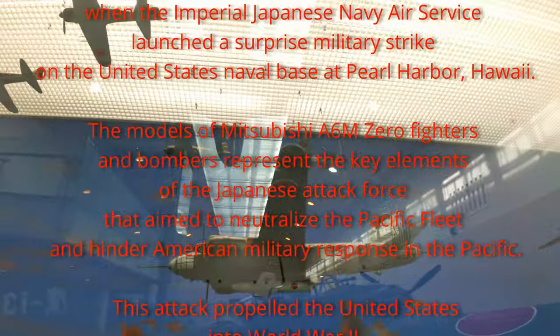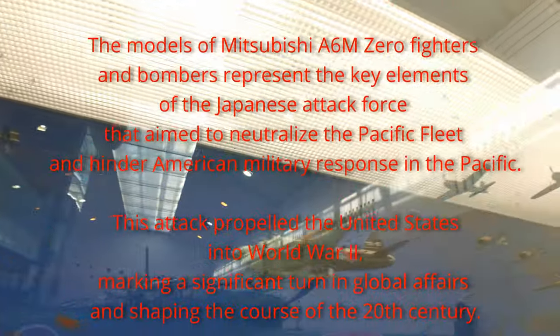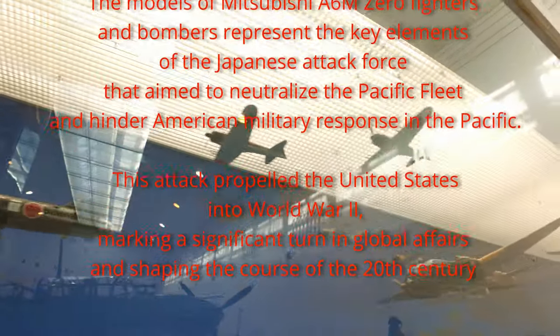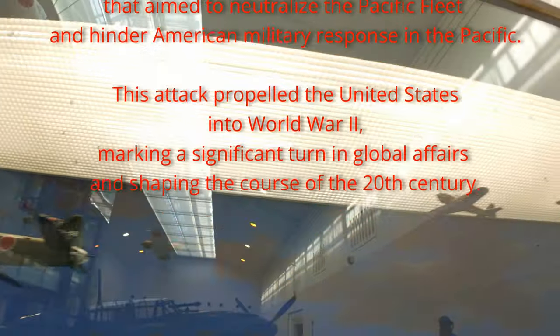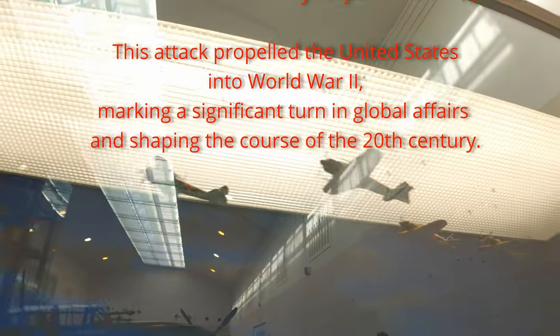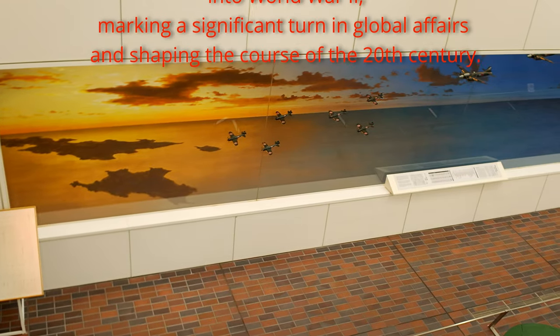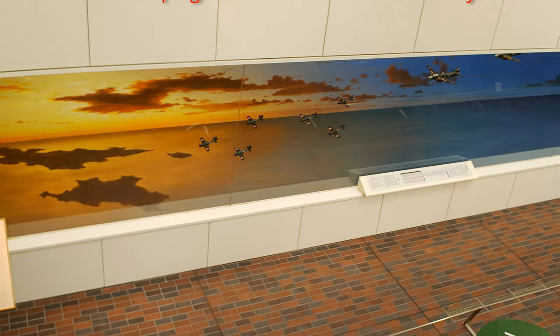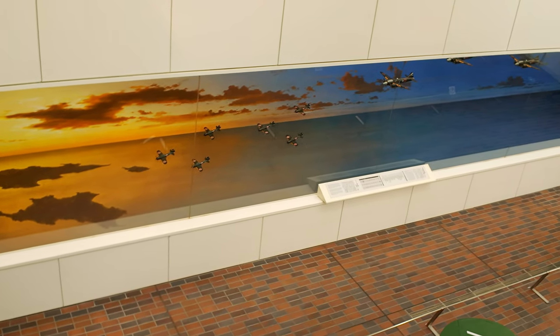The models of Mitsubishi A6M Zero fighters and bombers represent the key elements of the Japanese attack force that aimed to neutralize the Pacific Fleet and hinder American military response in the Pacific. This attack propelled the United States into World War II, marking a significant turn in global affairs and shaping the course of the 20th century.